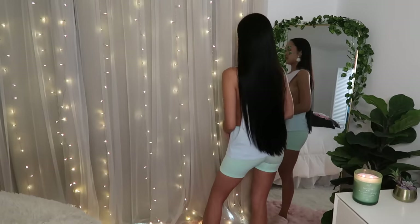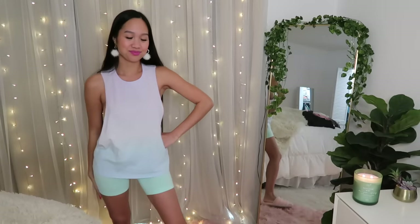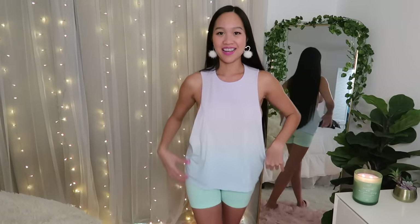My hair is getting so long! Alright guys, that's it for today's video. I hope you enjoyed this little comfortable activewear set. Let me know in the comments what you think of it — do you like it, do you love it, do you hate it? Make sure you like this video and check out all the links in my description if you want more content.